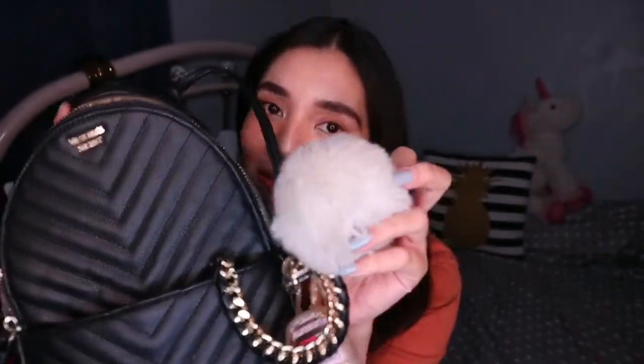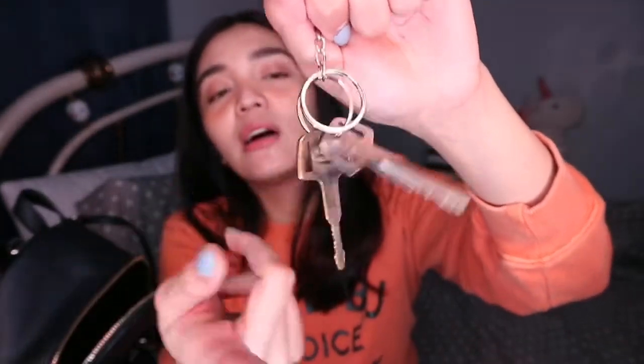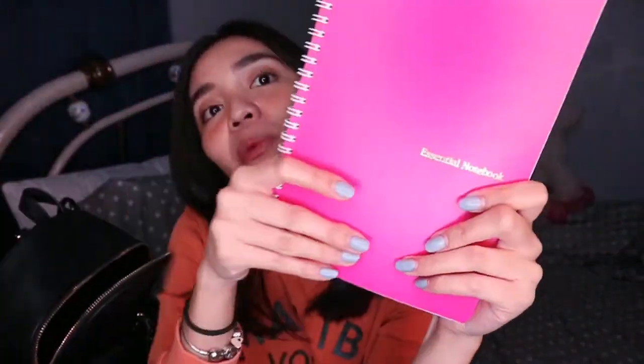I also have a pocket pouch from Bath and Body Works — it used to be white but it's become cream-colored because it got dirty. Inside it, I put my rosary, which I always bring with me, and two keys: one is a duplicate of Paolo's car key and the other is a duplicate of my own car key. I also have this plain pink notebook from National Bookstore.